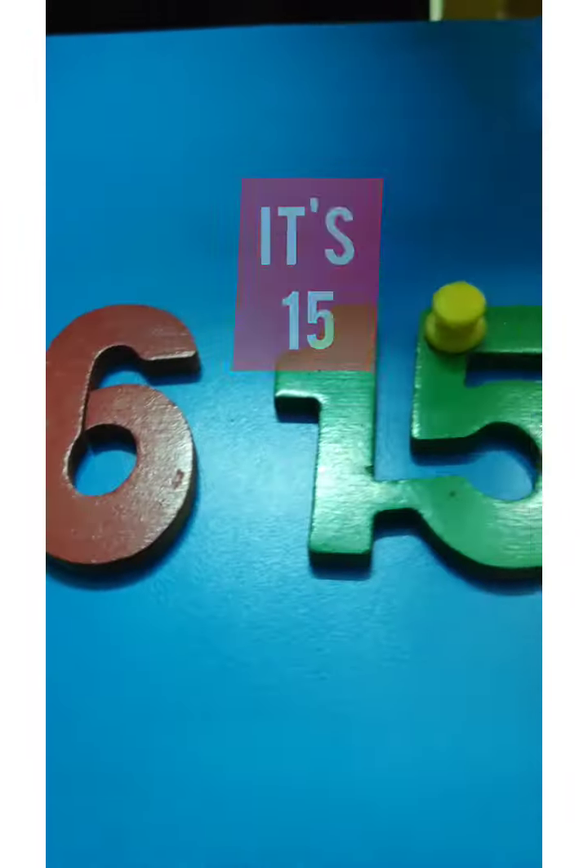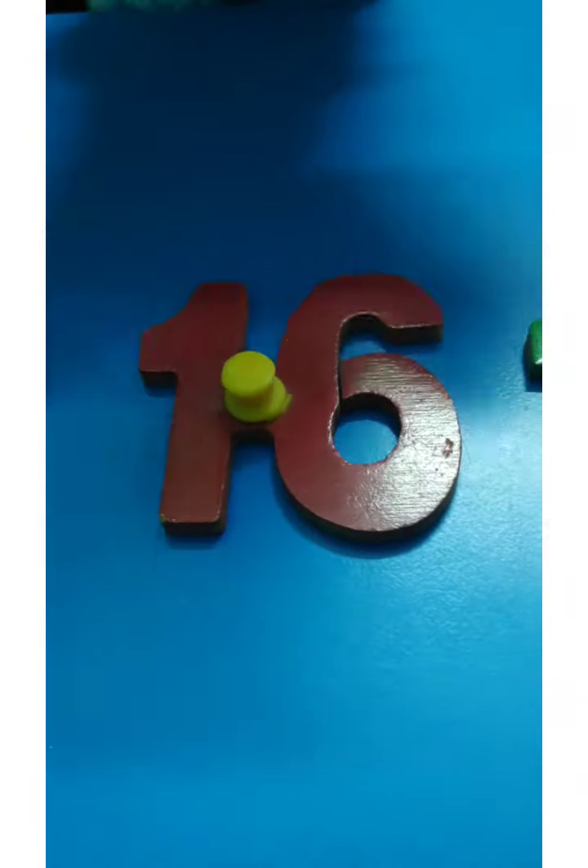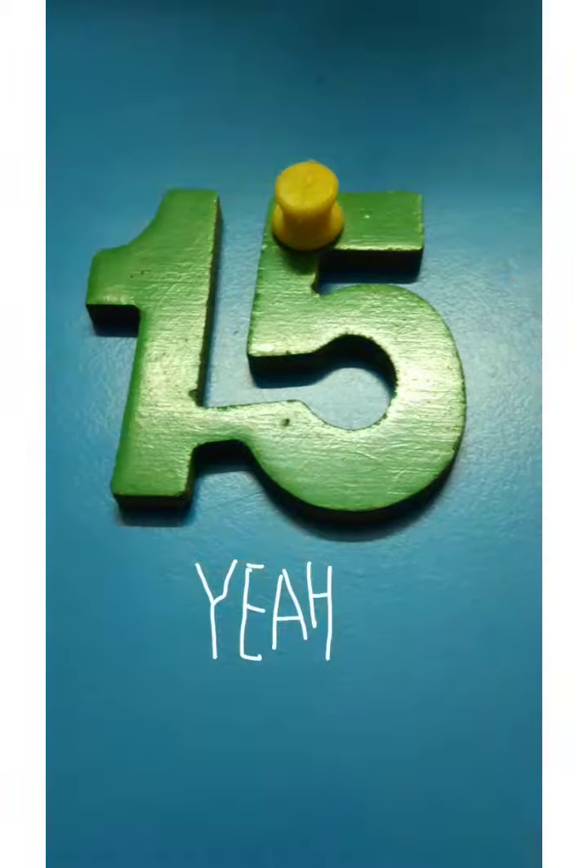Very good! Now can you tell me where is 15? Is this 15? No, no, no. Is this 15? No, no, no. Yay! This is 15.